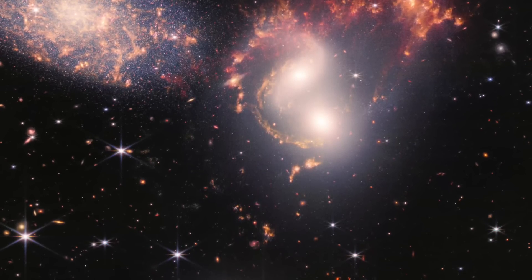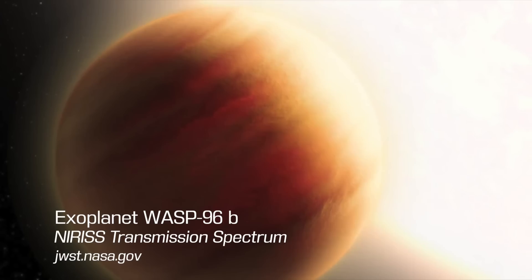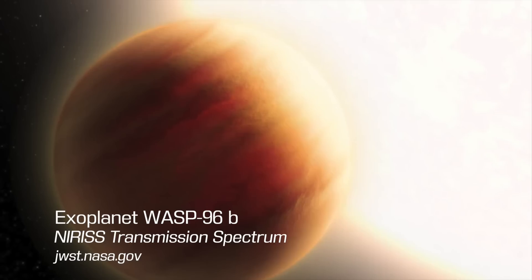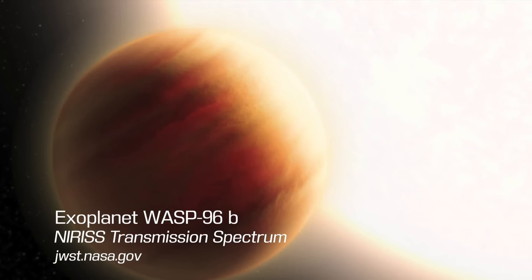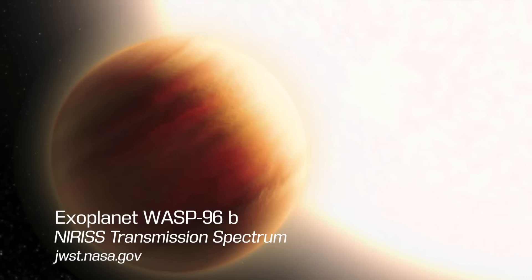Lastly, we come to a very interesting object — an exoplanet known as WASP-96b. This is a giant planet located far away from our solar system, made mostly of gas — a gas giant. This exoplanet is more than a thousand light years away from Earth, and it orbits its host star about 100 times more rapidly than Earth orbits the sun.